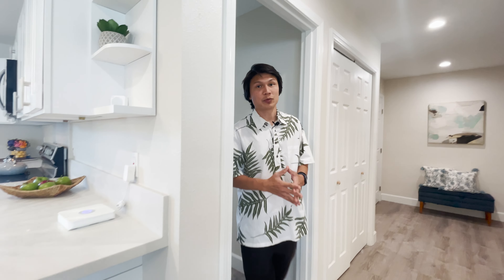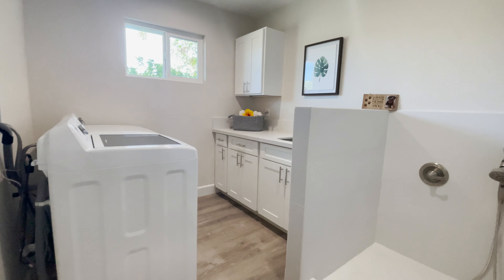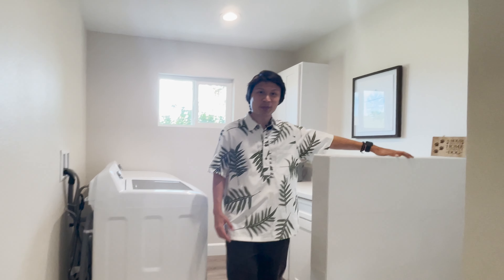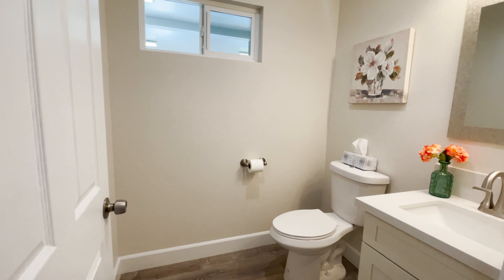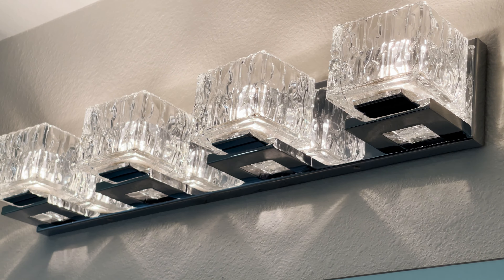Here we have the laundry room with washer and dryer. We also have a really unique feature that most homes do not have — an amazing dog/pet shower. And here we can take a peek into the little half bath for the downstairs, perfect for guests.